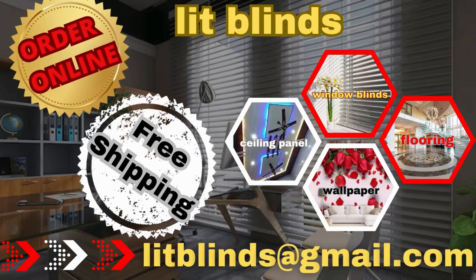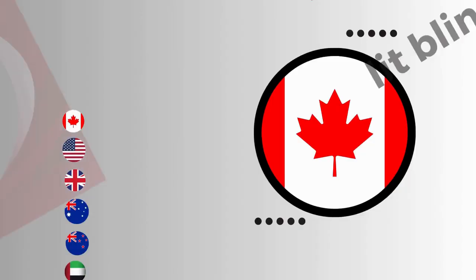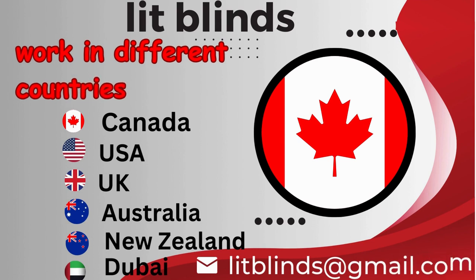Order online for free shipping. Lit Blinds works in different countries: Canada, USA, UK, Australia, New Zealand, and Dubai.